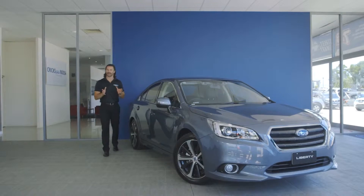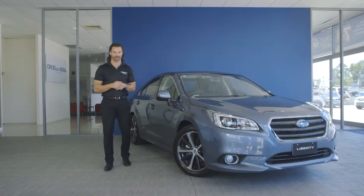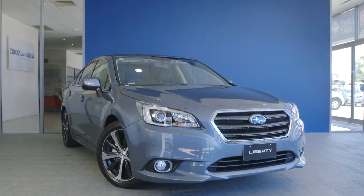The new Liberty combines a sophisticated exterior design and feature-packed interior with a dynamic driving experience, resulting in an excellent all-round midsize sedan to suit Australian conditions.